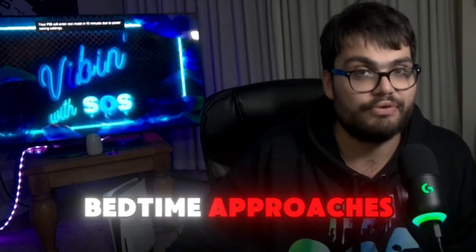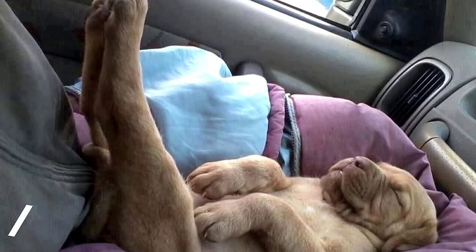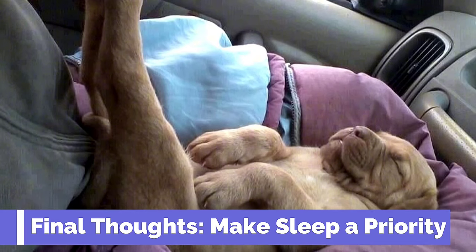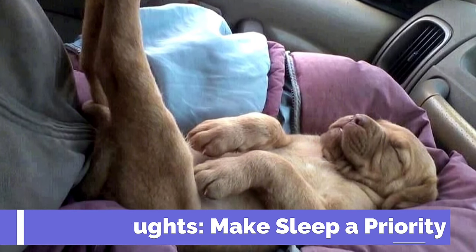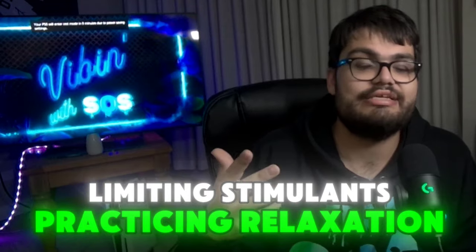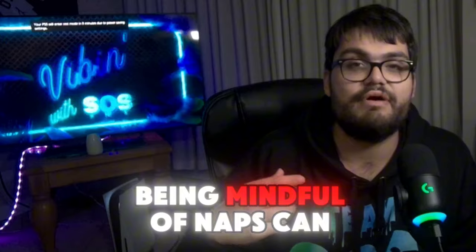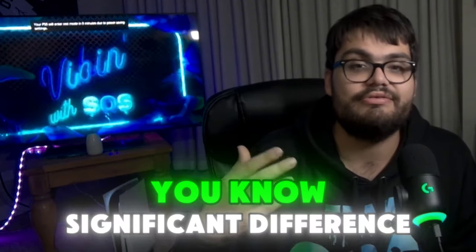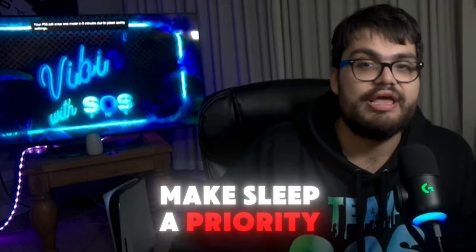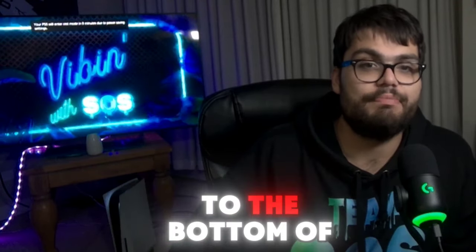So there you have it — six powerful tips to sleep fast and improve your overnight sleep quality: creating a sleep-friendly environment, establishing a bedtime routine, limiting stimulants, practicing relaxation techniques, using the 4-7-8 breathing method, and being mindful of naps. All of these can make a significant difference. But here's the key — make sleep a priority. In our fast-paced world, we often push sleep to the bottom of our to-do list.